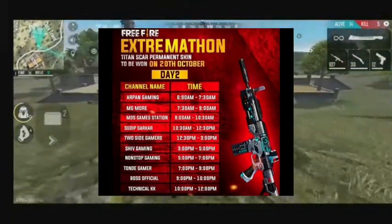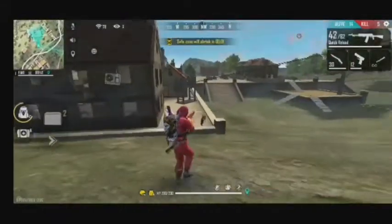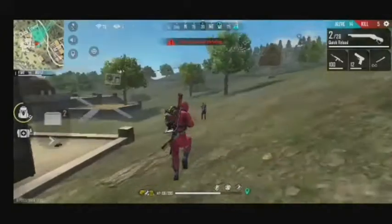This is a live stream. This is a redeem code. This code is extracted. This is a free permanent Titans Car.